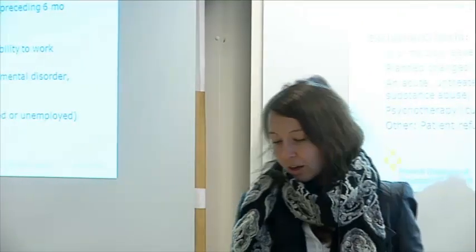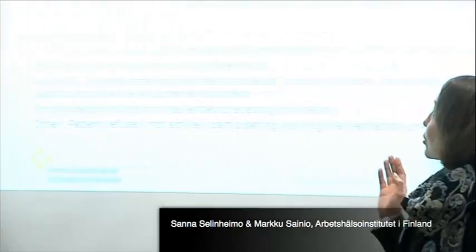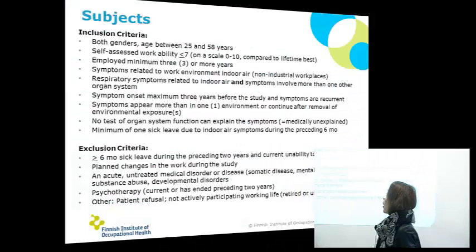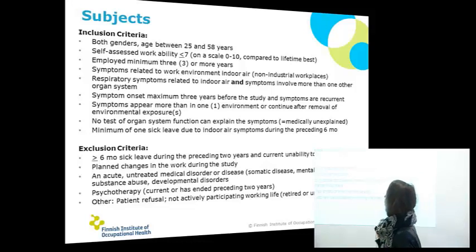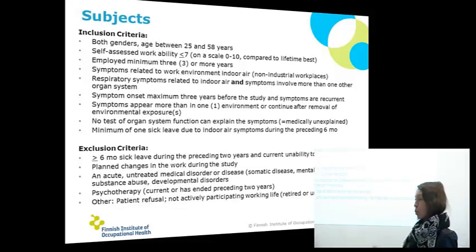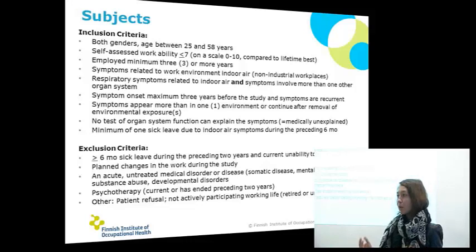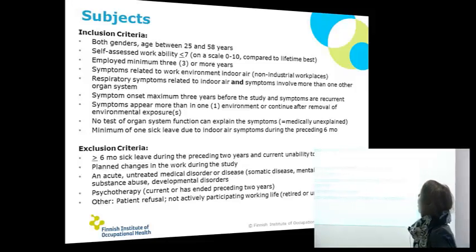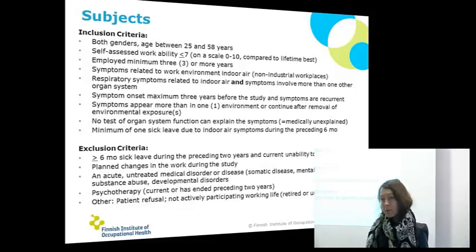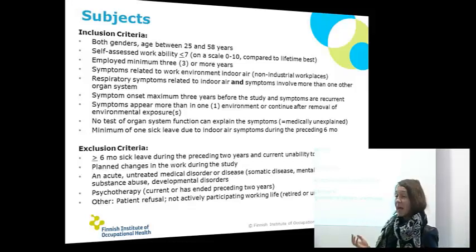So the current study. As you can see here, here's our inclusion and exclusion criteria. They are quite complex and there are a lot of those. Because we work at the Institute of Occupational Health, we are concentrated on occupational functioning and workability, and that's our main goal — to boost our patients' workability. That's also the inclusion criteria.